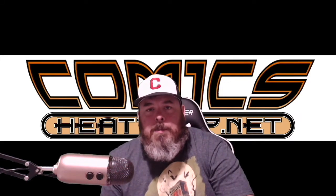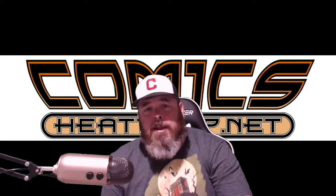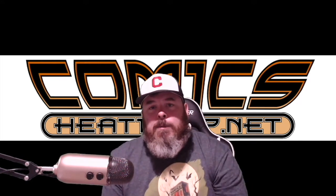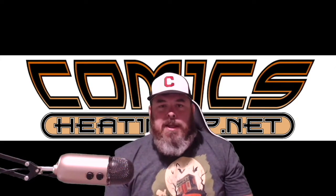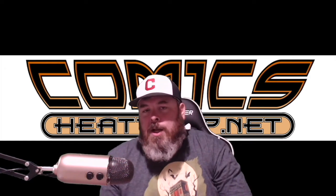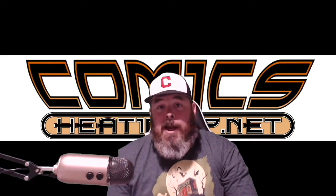Hey everybody, I'm Anthony from ComicsHeatingUp.net. I'm doing Anthony's Pickups for August 5th, 2020. This is a combination of spec books I picked up for sale as well as some readers. This week was just a crazy heavy spec week, so there's a ton of books that I picked up for the flip. Let's start off with the readers that I got.